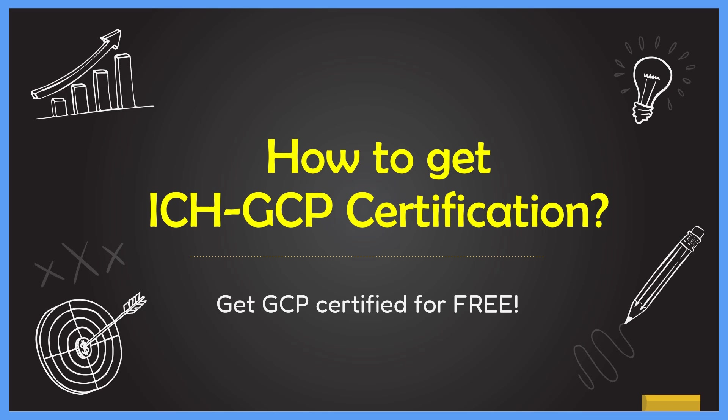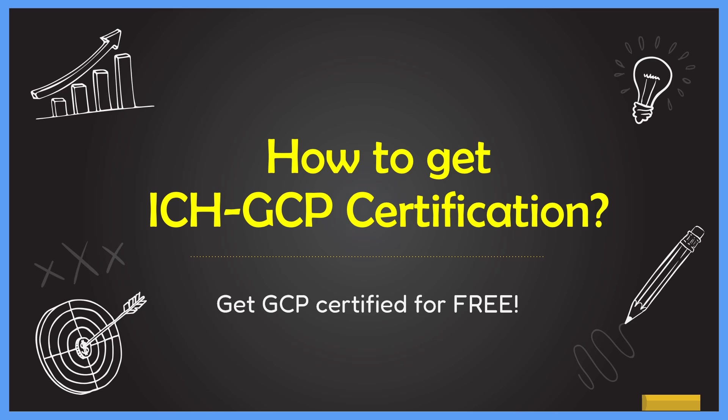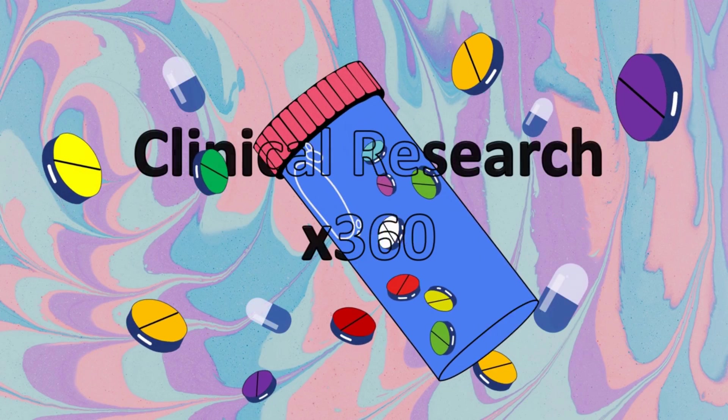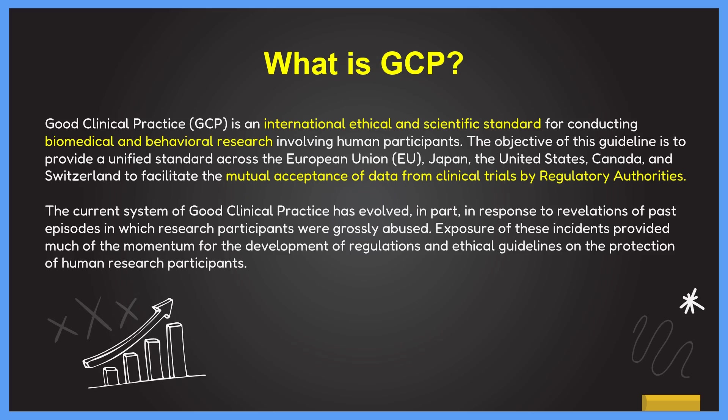Hello everyone, welcome to the first video of 2024. In the last week we ran a poll asking how many of you subscribers have GCP certification, and almost 50% of the subscribers wanted to get a GCP certification or were looking for a free option. In this video we will show you how to get ICF GCP certification, why GCP is important, and how to complete this certification to build a career in pharmacy and clinical research.